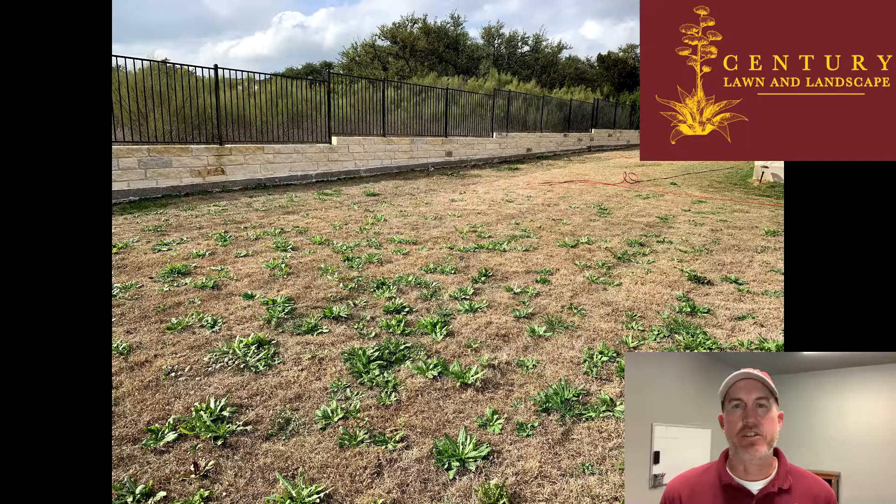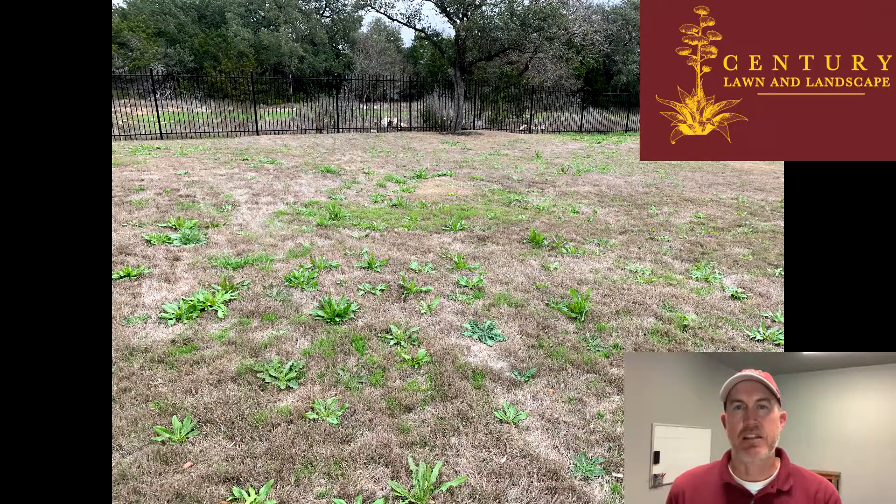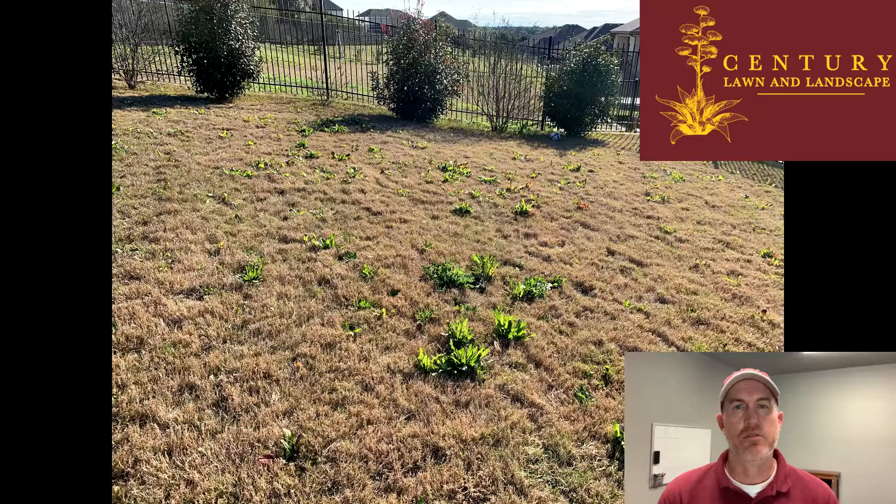Hey guys, if you had a lot of weeds in your lawn this spring and you want to prevent that next year, now is going to be the time to act on it. A lot of times these weeds are winter weeds and they will actually start germinating in the fall. You don't normally start seeing them until January or February, and then they will start really getting big in March with the warmer weather.